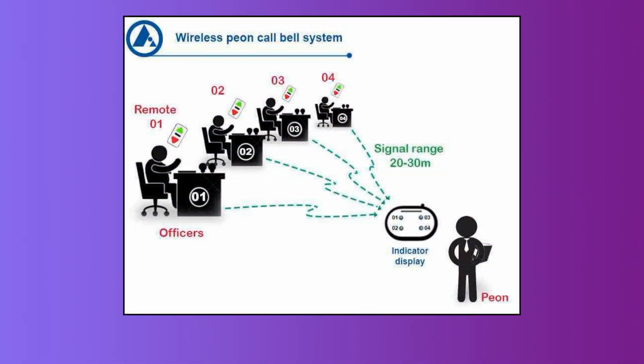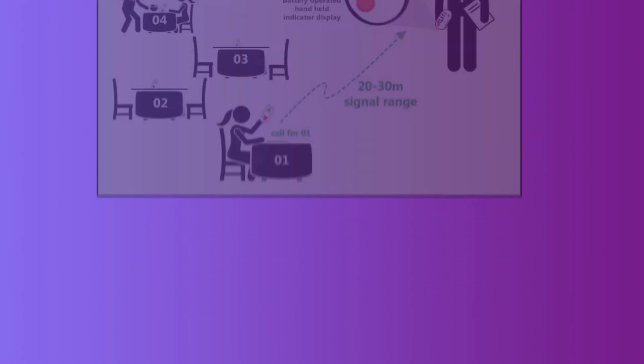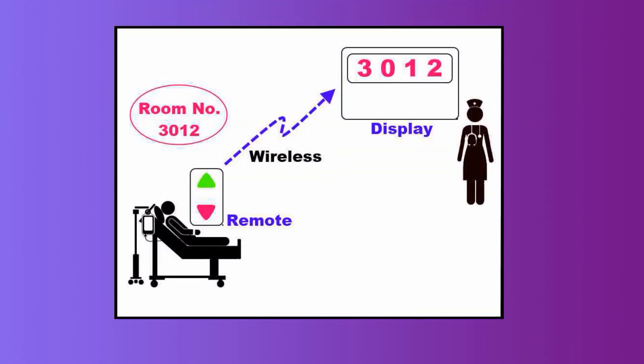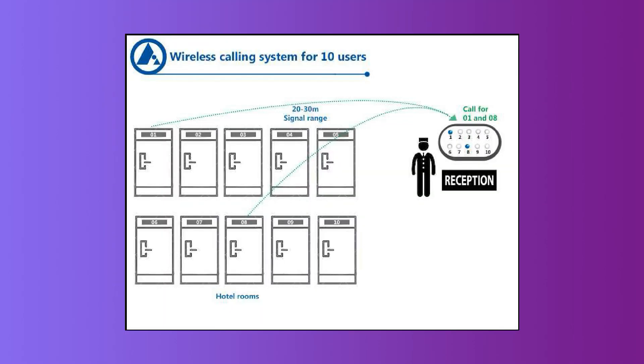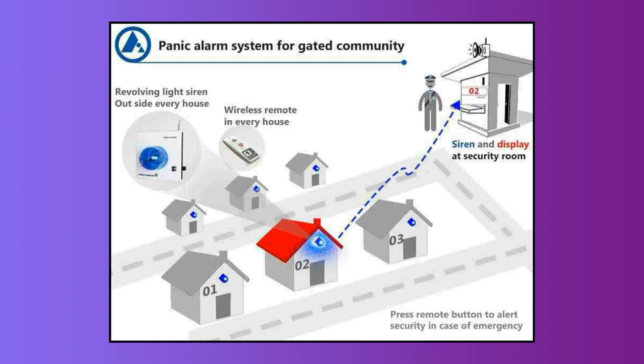Applications include wireless peon calling system for offices, restaurant waiter call bells, wireless nurse call systems for hospitals, dispensary and clinics, wireless calling solutions for academic institutions, calling security guards for residential complexes, and many more.